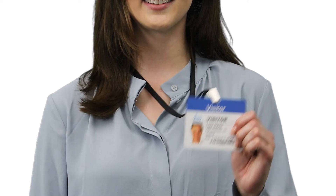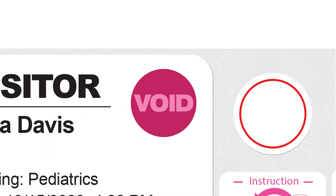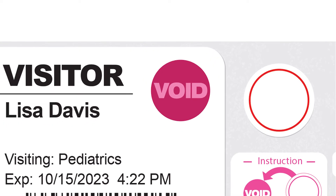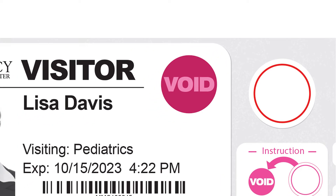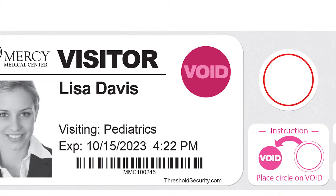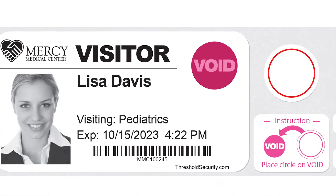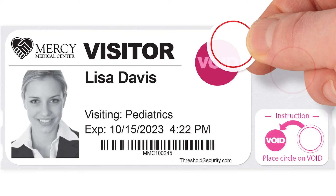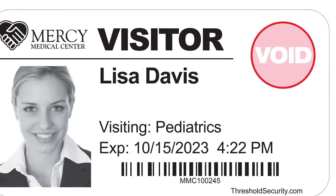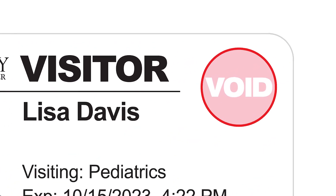All formats expire over time. Tandem expiring badges are doubly secure — they show void before they are activated, as well as after they expire. Notice there's a white sticker next to the badge, attached to the label liner. Simply place the sticker over the red void circle on the badge. Now it's valid to wear. Eventually the badge is completely void and can't be reused.